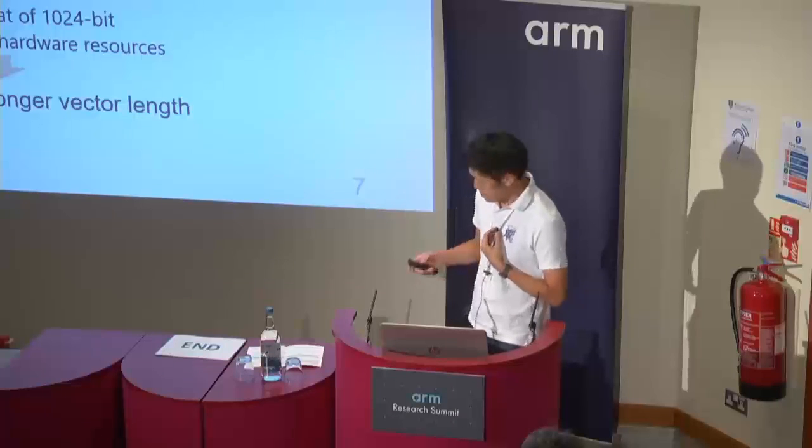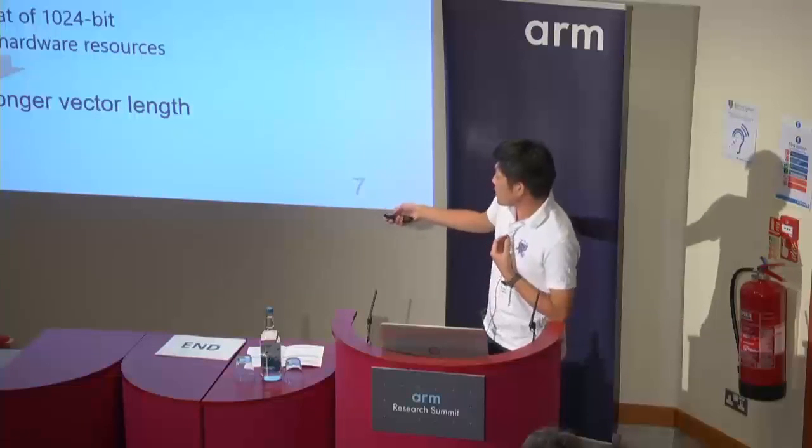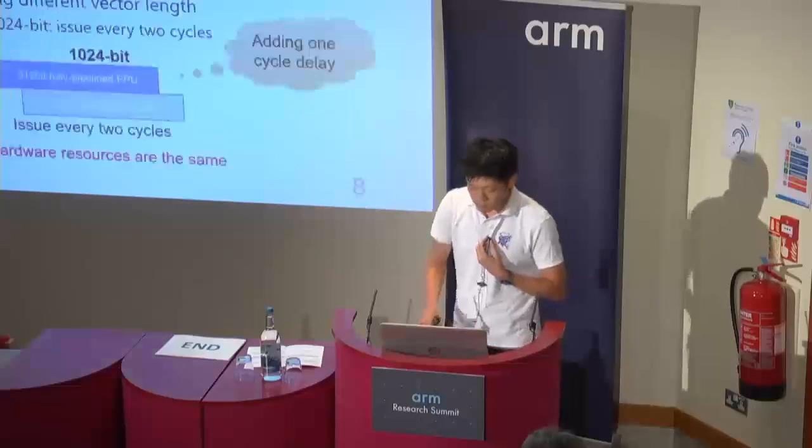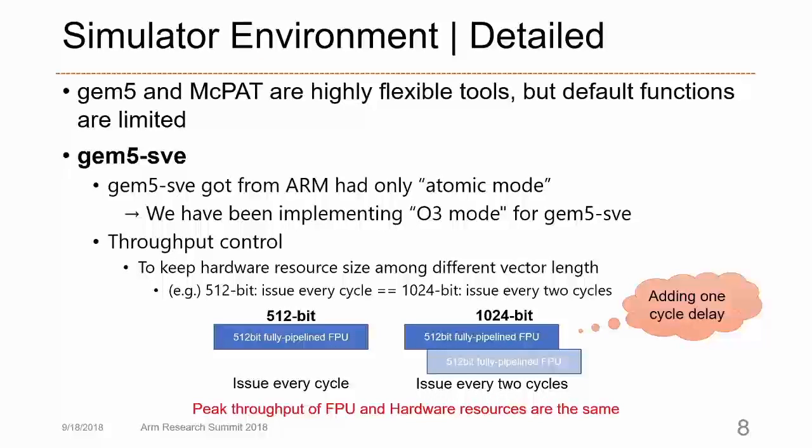We evaluated the advantage of longer vector length with multi-cycle FPU in this presentation. GEM5 and MCPAT are highly flexible tools, but their default functions are limited, so we extended these tools. The GEM5 SV obtained from ARM has only atomic mode, which is an instruction-level simulator. We implemented the O3 mode of GEM5 SV, which is a cycle-level, more detailed simulator.